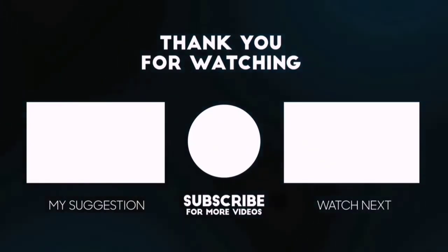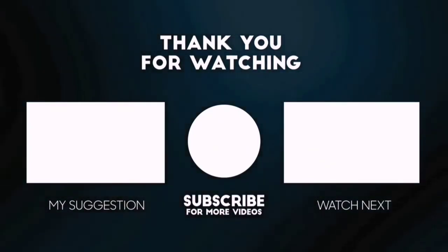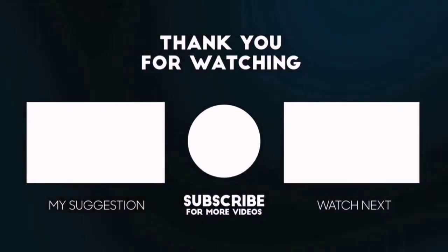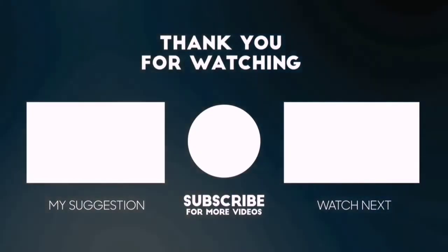Please subscribe to 5 Best Pick to get more product deals and videos on your feed. You can also check the description below for updated best product links and prices. Happy Shopping!